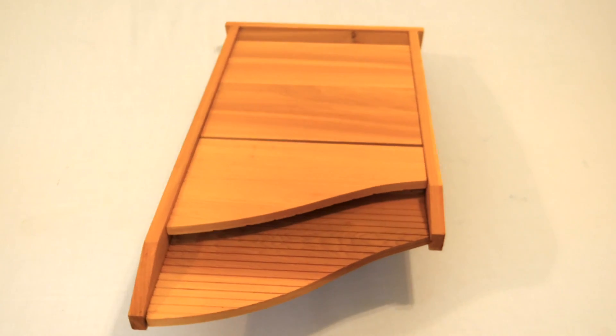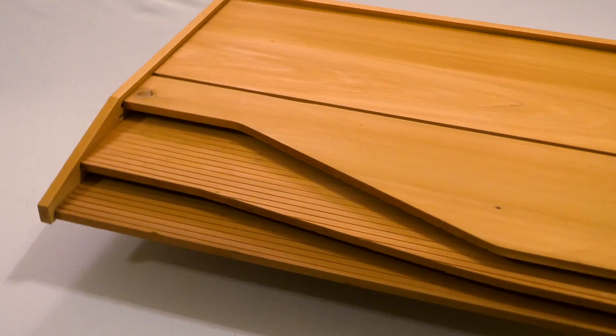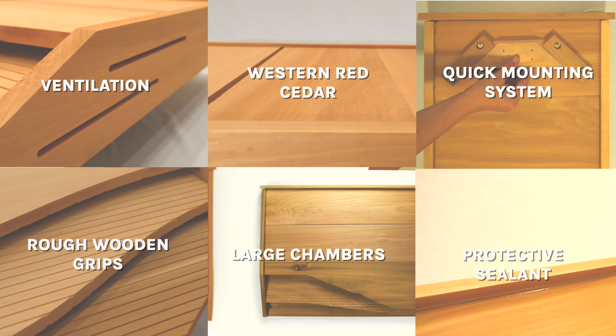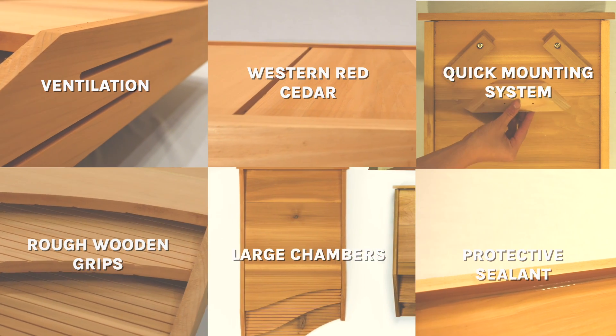Bat B&B currently has three different types of bat houses: the single-chambered, the dual-chambered, and the mammoth. They all have features that make them excellent bat houses — see our comparison video for more details. So what are the differences? Let's go over it so you can decide which bat house is best for you.